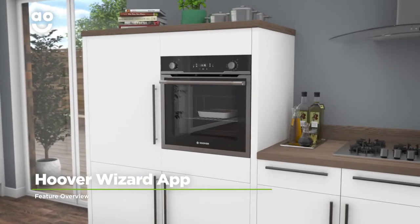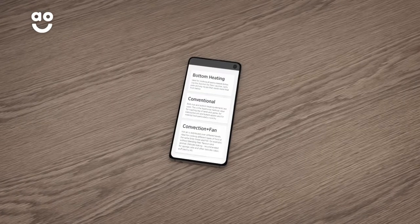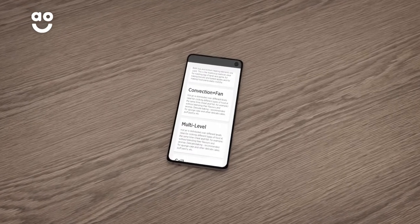Hoover Wizard technology lets you control your oven from anywhere using your smart device. The appliance connects to your Wi-Fi system and, using the Hoover Wizard app,